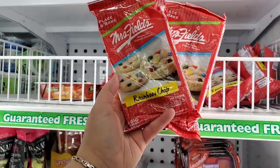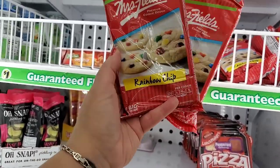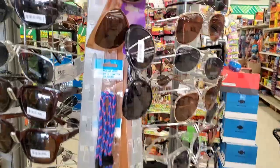This is new to me by Mrs. Fields — you get six take-and-bake cookies. It says six big cookies, rainbow chips — they look to be like a sugar cookie with M&Ms. That's a new exciting find.